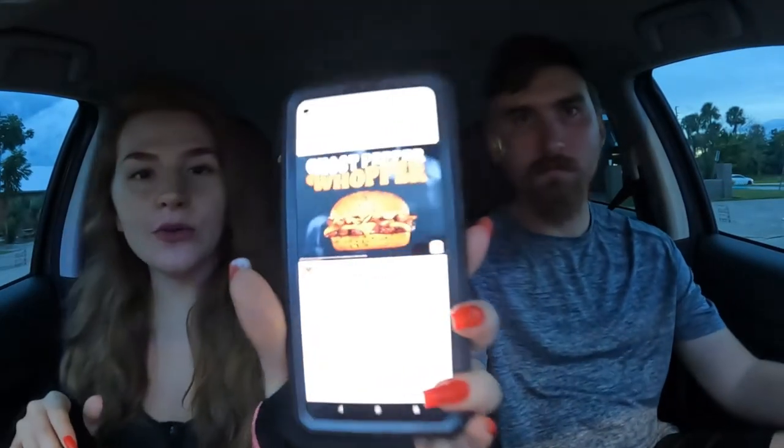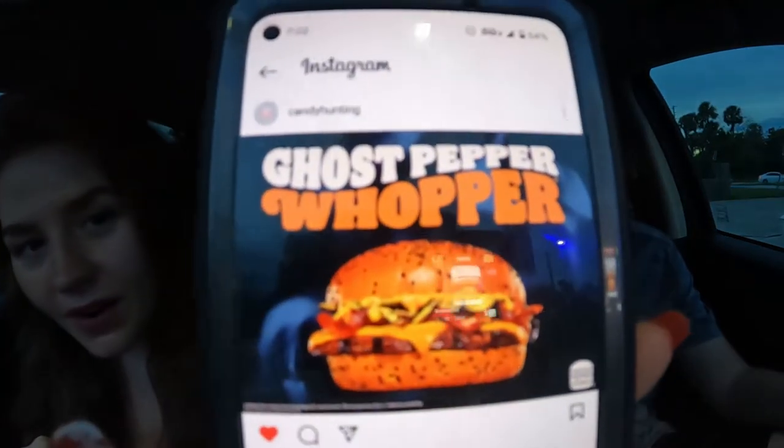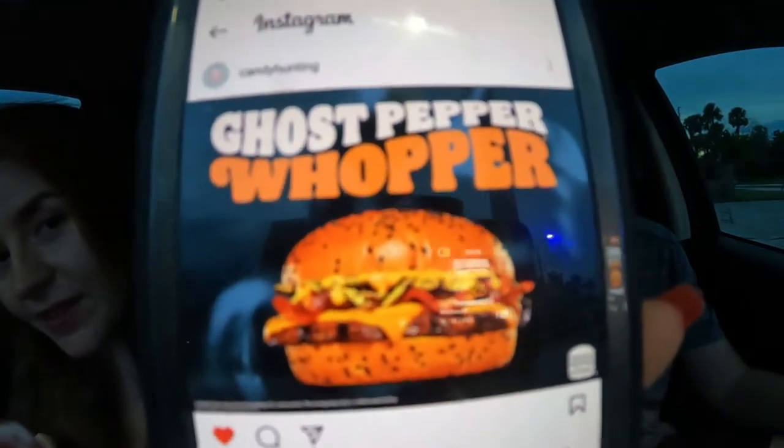It is a little spicy, I like that. I wish it was a little warmer. Bacon's a little bit chewy. That bite was salty. So we are trying the Ghost Pepper Whopper — that's what it's supposed to look like.